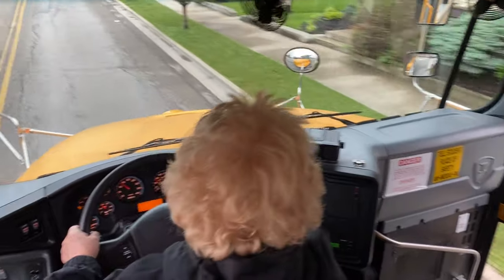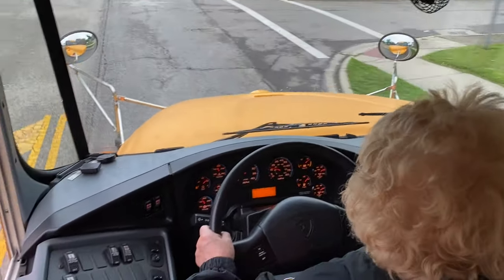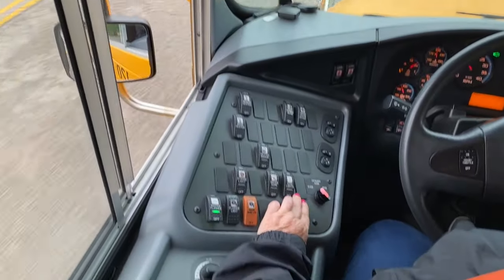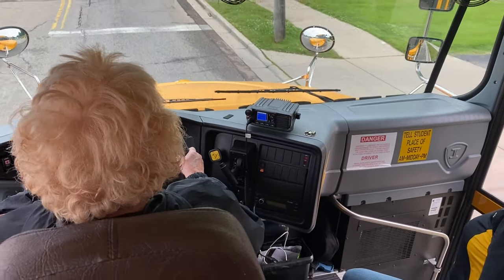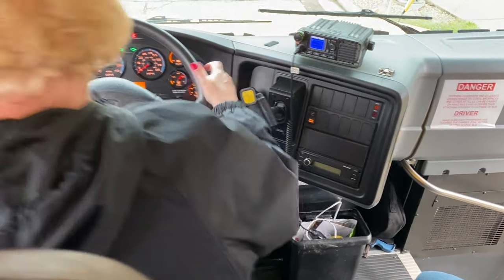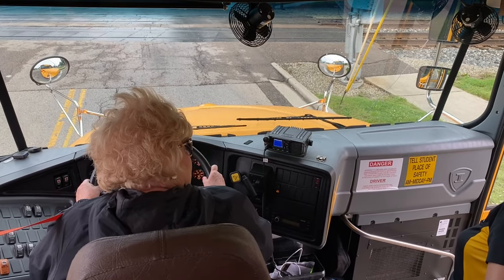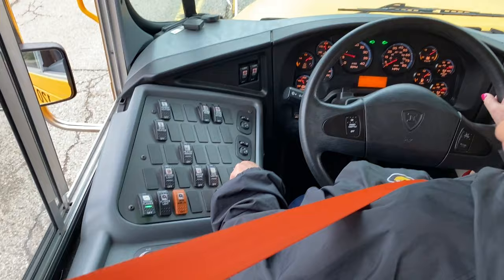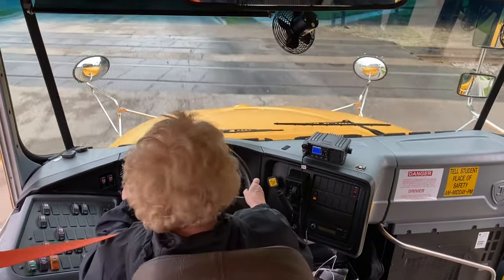I see a railroad sign up ahead, so I'm going to ask my students to be quiet: 'I need quiet, please — we're coming to a railroad crossing.' I'm going to activate my hazards, open my window, and hit my noise suppressor button so I have no internal noise on the bus. I see there is a stop bar here, so I will stop at the stop bar, pull my brake, put the bus into neutral, and open the door. I'm going to look and listen both ways at least twice. I hear nothing, I see nothing.